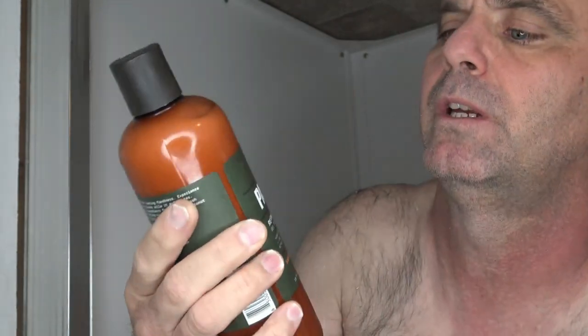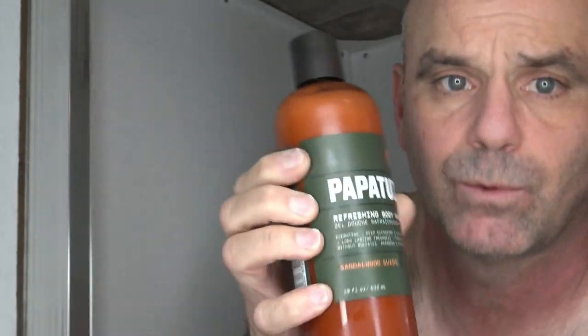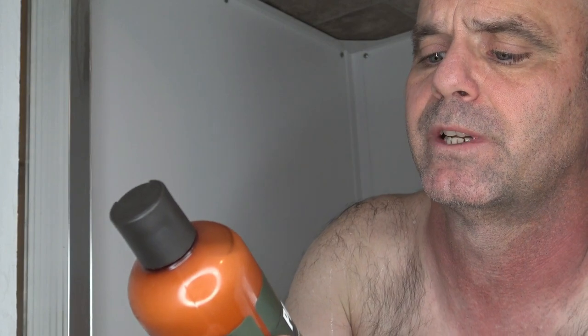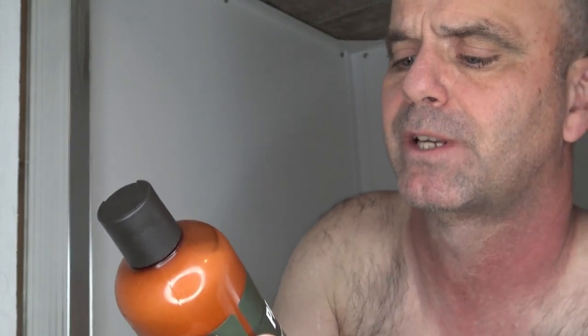Today I'm reviewing the Papatouille Body Wash Sandalwood Suede Scented. It says hydrating, deep cleansing, and exfoliating, long-lasting fresh finish, formulated without sulfates, parabens, and phthalates.